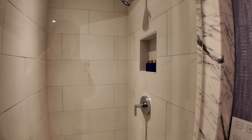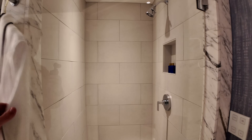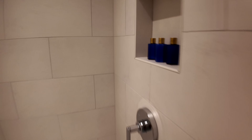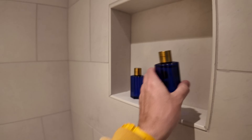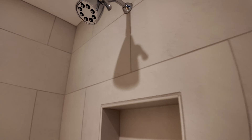The shower door takes a lot of force to open — I think to make the water not go out, it sticks quite a lot. There are nice blue soaps you can bring home, and it's a Speakman shower head.